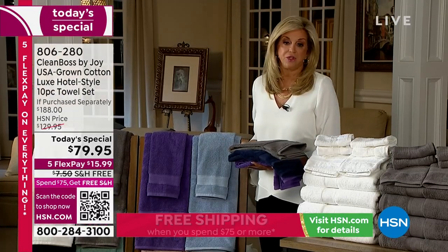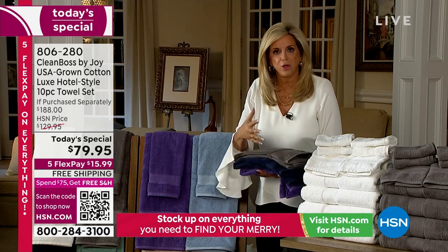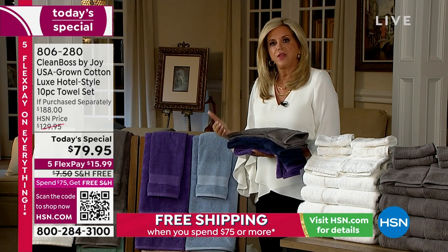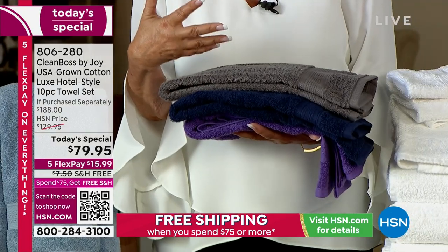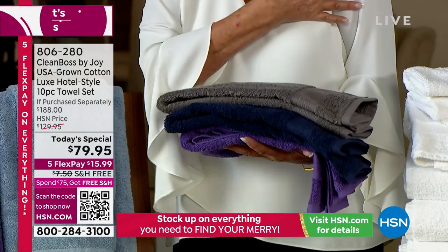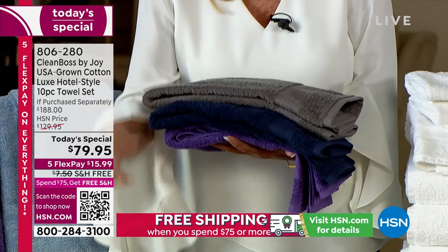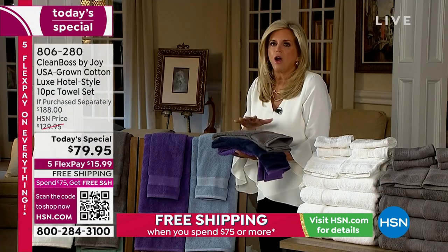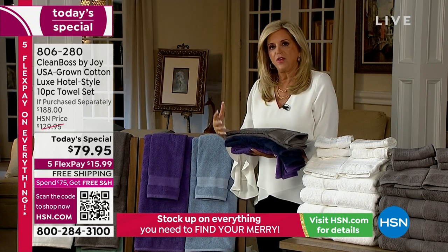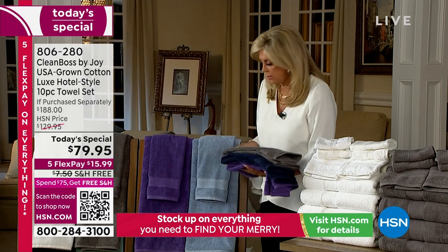A towel is not a towel is not a towel. Michelle just went through all these features and benefits — this is something that's going to impact you. When you step out of that shower or out of that tub, you don't even have to rub this towel. It just sucks up the moisture. And they're not heavy — they're plush but not heavy. Super absorbent. Look at this array of gorgeous colors I'm standing next to on these racks — fully drenched, fully beautiful.